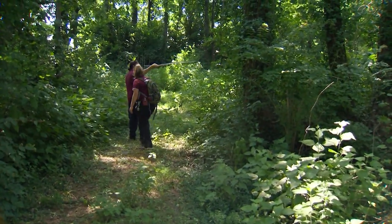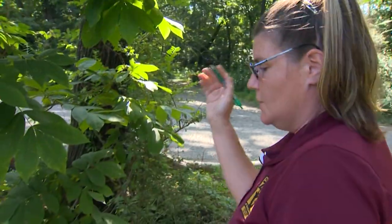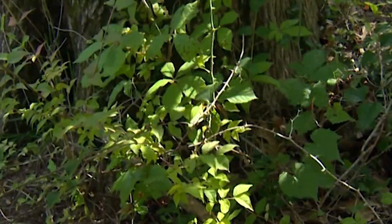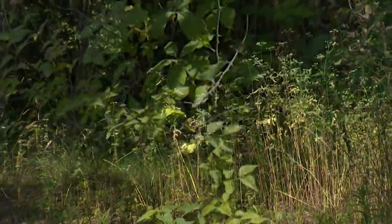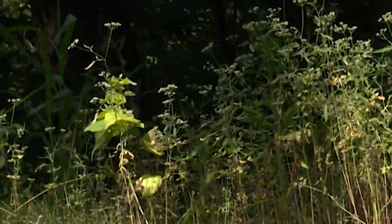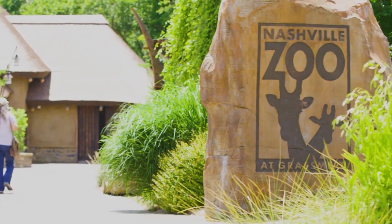We'll check the microhabitat she's living in — leaf litter, vegetation, rocks, sticks, that kind of stuff. We're just going to measure what she's decided to live in at this moment. With a possible lifespan in the wild of 40 to 50 years, some of the box turtles in this green space may have been here well before the zoo was built.